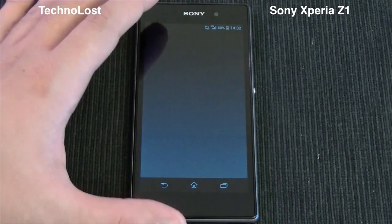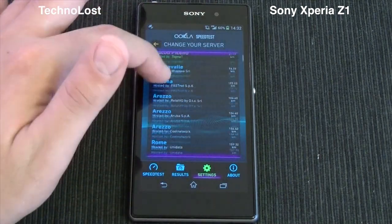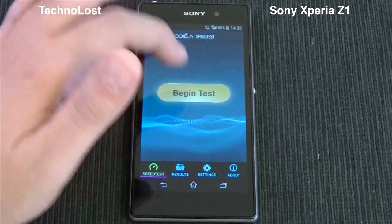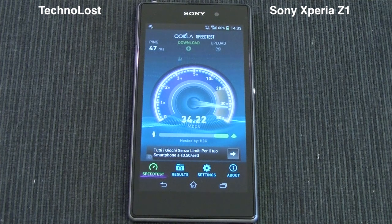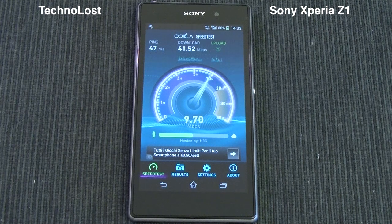We'll use the Speedtest.net benchmark, running over the same server used by HD3G, which is my own carrier. Of course, this kind of benchmark is heavily dependent on network conditions — if the network is busy we won't get high results. This is one of the few times I'm running this benchmark during daylight; I usually run it at night, so I'm not expecting very high results here.